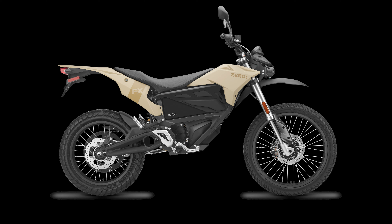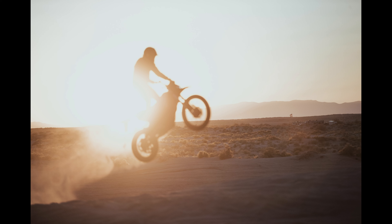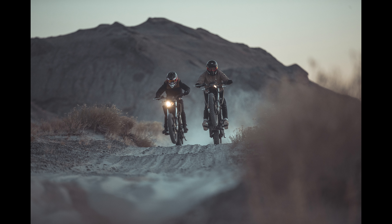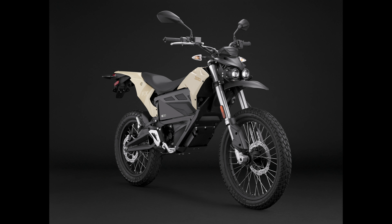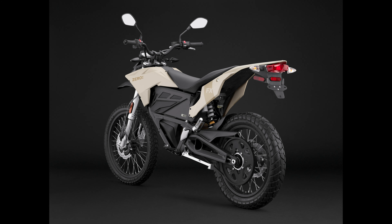Next chapter: the 2020 FX. For narrow paths and quicker maneuvers, the light nimble 2020 Zero FX is updated with new graphics in the Dune colorway and starts at $8,995. Zero's focus on technology and affordability make the 2020 Zero motorcycles model line the most accessible and capable way to enjoy adventure riding.